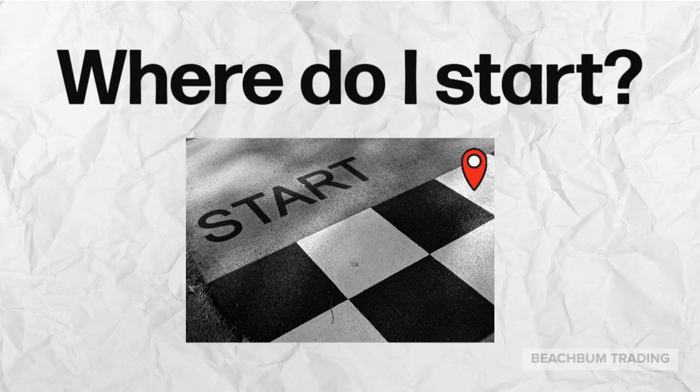So you want to start trading, but you don't know where and how to get started. In this video, we will try to walk you through a step-by-step instruction of where and how to get started, how to select and set up your brokerage account, and fund your brokerage account so you can get started trading.